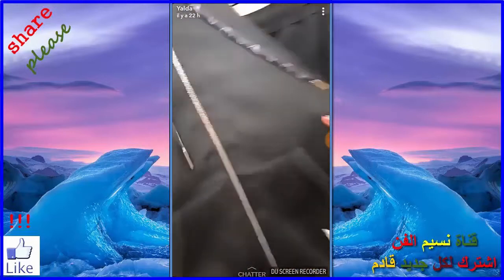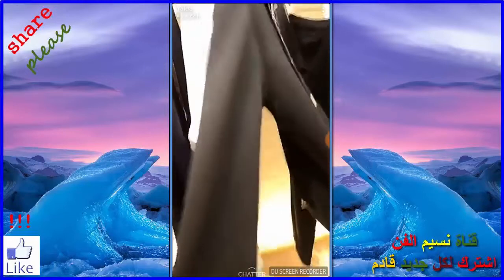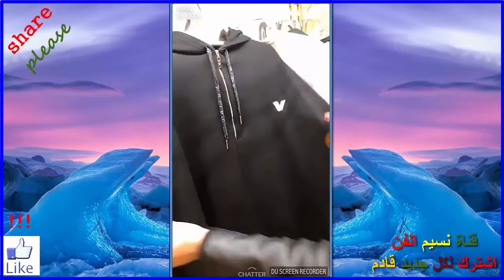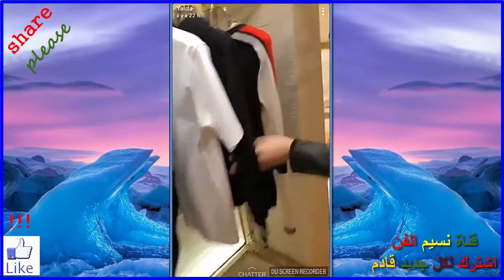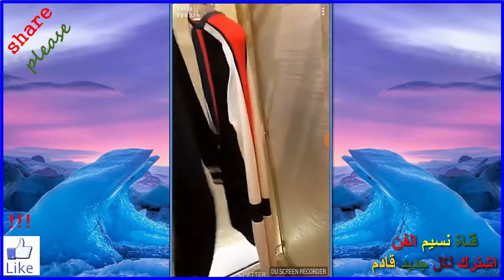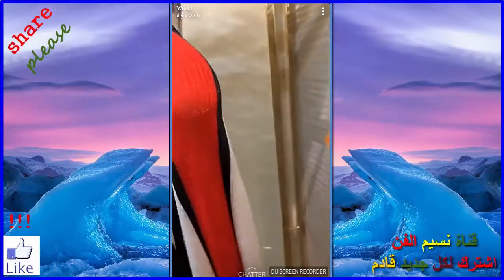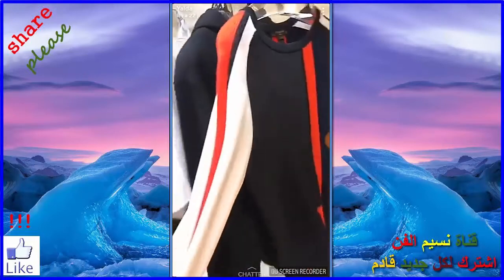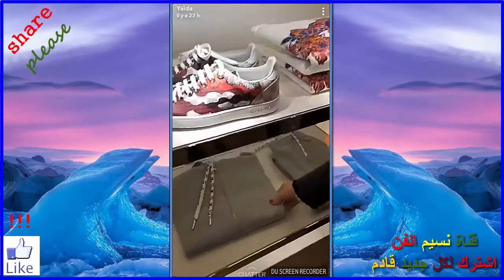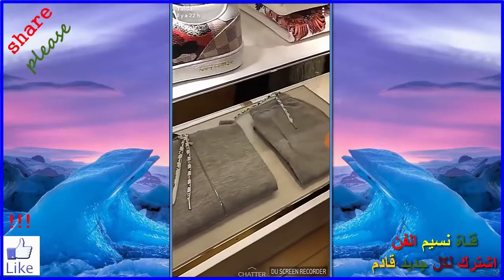Cool, all about that life. See, like a really nice tracksuit — perfect for traveling.